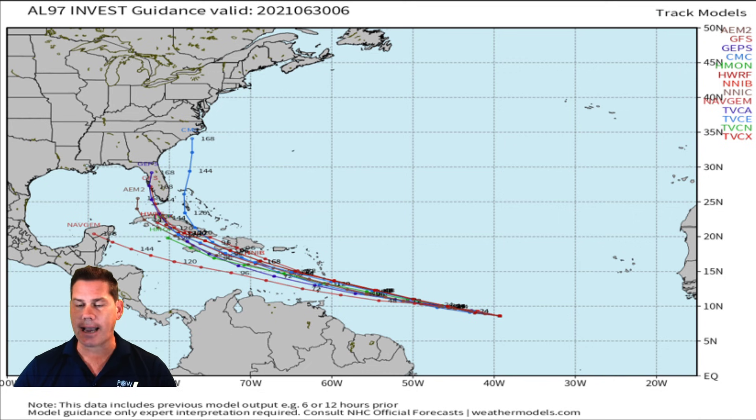Let's look at guidance from all the models, not just one. This is all the models for Invest 97. The trajectory is pretty well congealed, with guidance showing it continuing across into the Lesser Antilles, then going in and around the island of Jamaica and Cuba, potentially pushing into the Gulf of Mexico sometime next week.